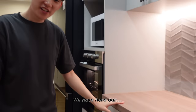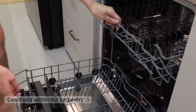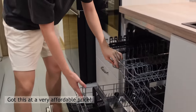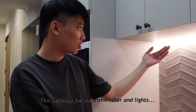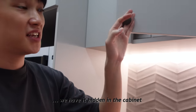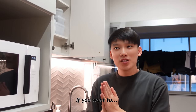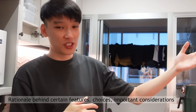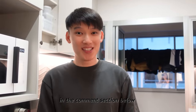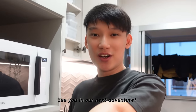Because we have our panel-ready dishwasher — it saves us so much hassle. And lastly, the switches for the dishwasher lights are hidden in the cabinet. We've come to the end of our home tour — we hope you like it. If you want to have a look at some of the details and the thought process that goes into planning our home, leave a comment down in the comments section below. If there's enough demand, we might do a follow-up video on it. See you in our next adventure!